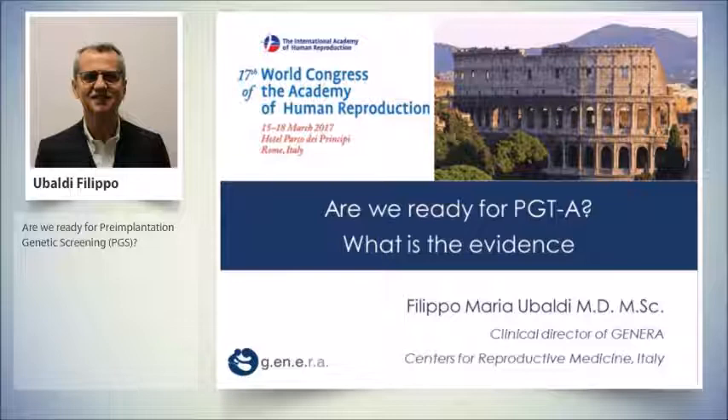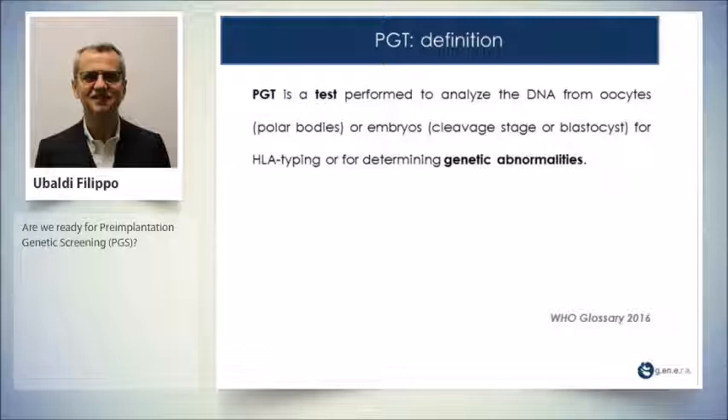Thank you, Andrea, for the kind introduction. First of all, I would like to thank the organizers for the very kind invitation with a very tough title: Are we ready for PGT for aneuploidies? I will try to see whether we are ready or not.